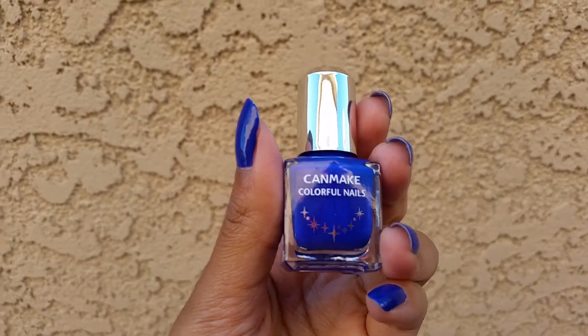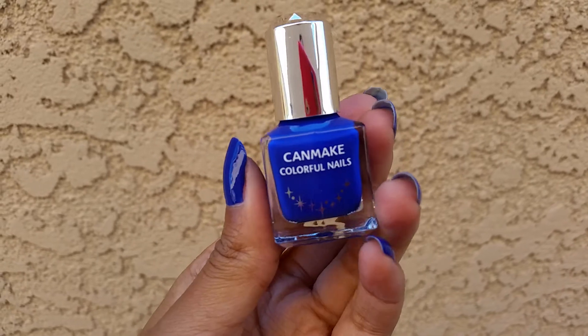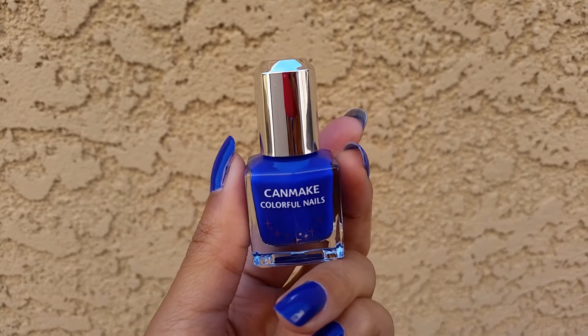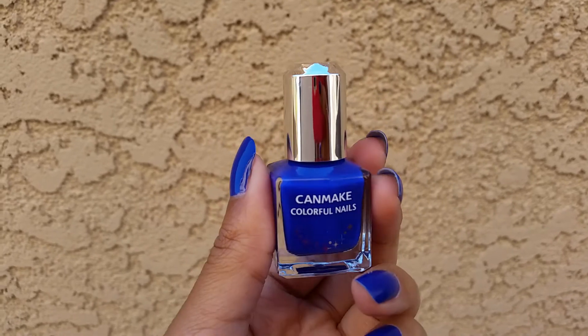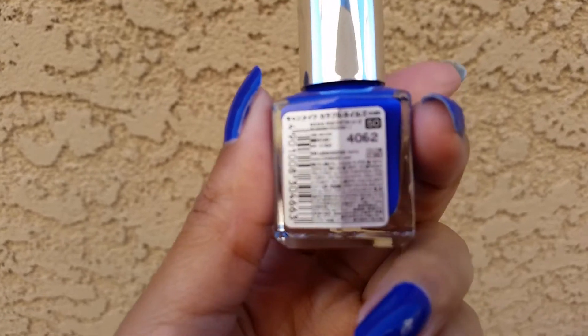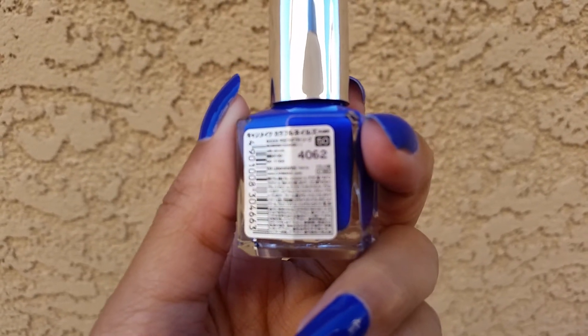Hi, so I have a nail of the day and this is one of my Can Make nail polishes I picked up while I was in Japan. This is actually the second one that I've tried, but the other one I tried on my toes so there's no picture or anything about it. This one is number 50.